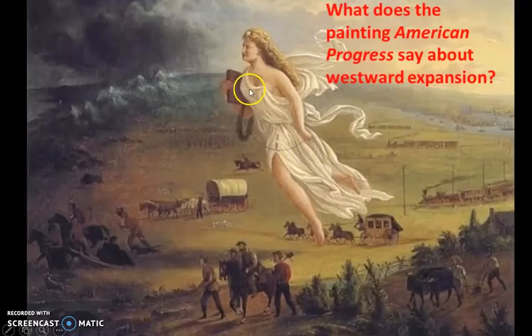We also see she's holding a book. We see what looks like a stagecoach moving this way, a covered wagon heading here, a man on horseback, and what looks like a farmer down here plowing some land. We also see these men carrying pickaxes and shovels — most likely miners.